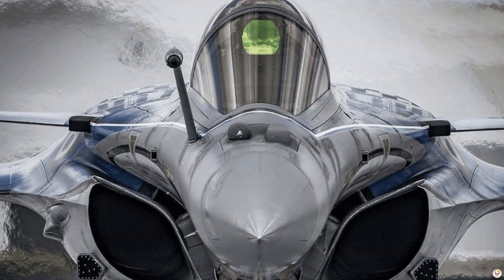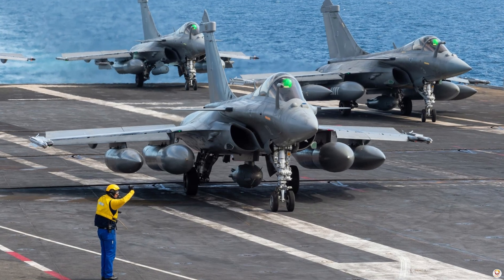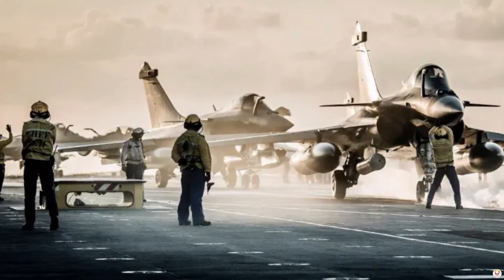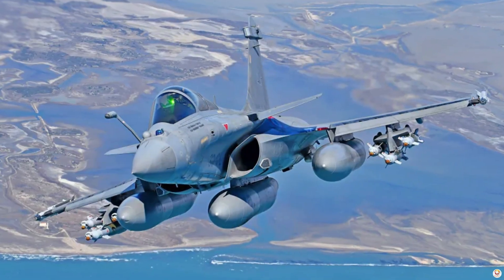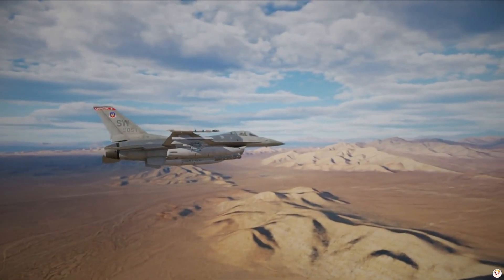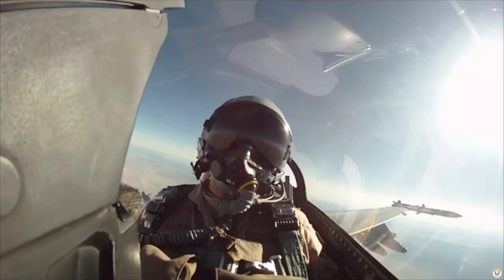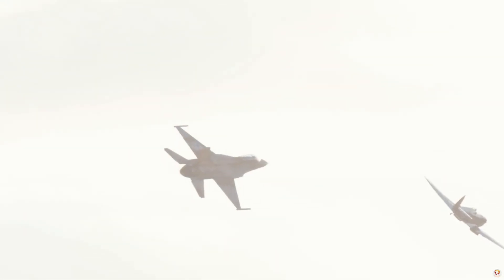On the other hand, the Dassault Rafale is a French multi-role fighter known for its agility and adaptability in combat. Like the Super Hornet, it operates from aircraft carriers, but its single-engine design and advanced avionics make it a unique contender. The Rafale is equipped with the Thales RBE-2 radar, which provides exceptional range and target detection in complex environments. With a maximum speed of Mach 1.8 and a combat radius of 370 miles, the Rafale is an agile dogfighter capable of executing precision strikes.